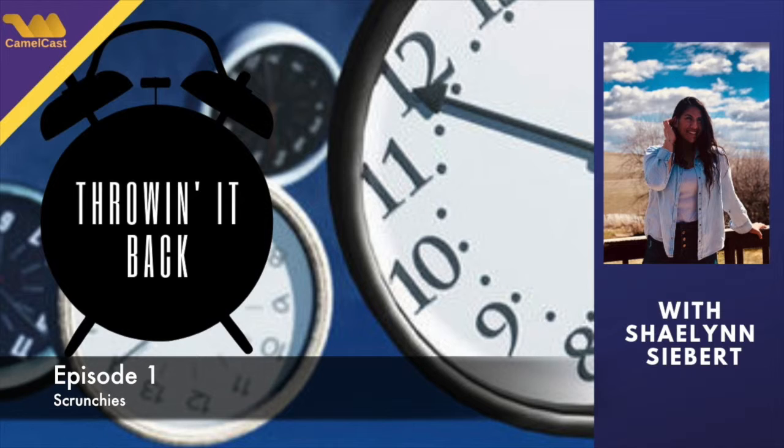Now that doesn't even happen anymore. And scrunchies are hard to lose — you lose a hair tie and you can't find it, but these things are big and colorful, so you're like, where's my scrunchie? Oh, there it is.